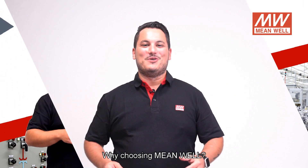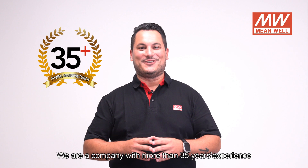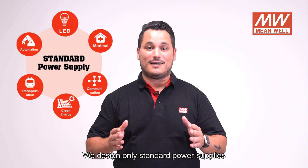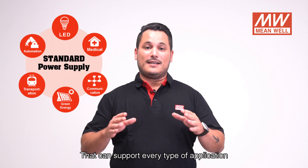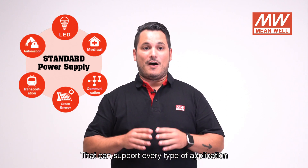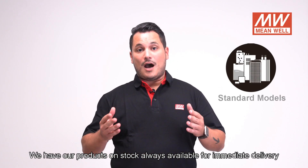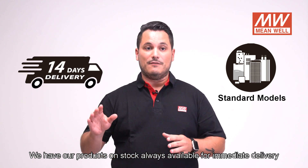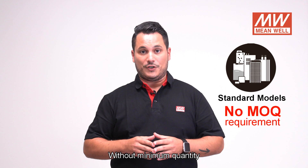Welcome to Mewel. We are a company with more than 35 years of experience in power supplies. We design standard power supplies that can support every type of application. We have our products in stock, always available for immediate delivery without any minimum quantity.